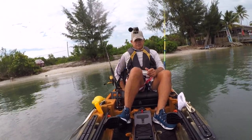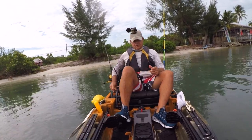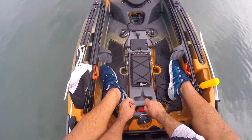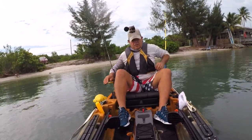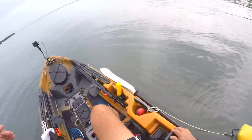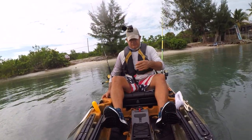Got a bad connection somewhere — we're not going anywhere. What's going on here? There we go. Sometimes you got to give them a little jiggle.